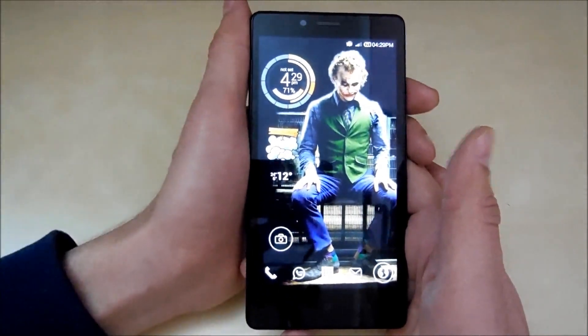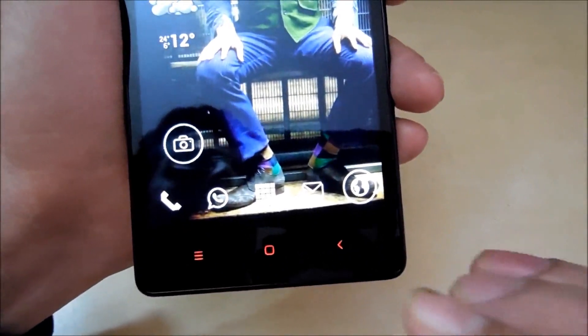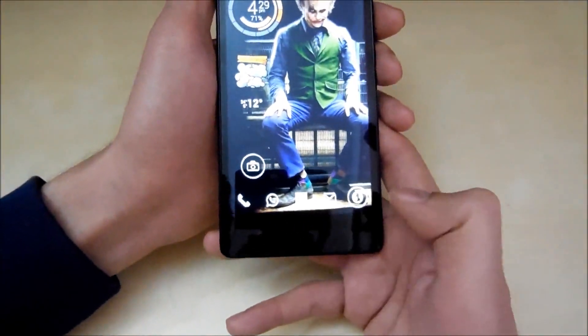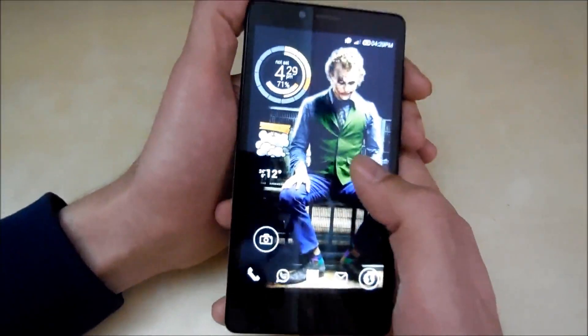The third thing I like is the light on the capacitive buttons. As you can see, these three capacitive buttons do light up and the light is red. It feels really nice, and you don't have this light on the Xiaomi Redmi 1S, the Honor Holly, or the Asus Zenfone 5, so it's really nice to have this backlight in this phone.